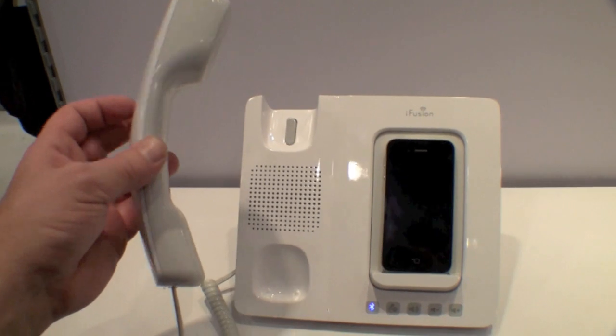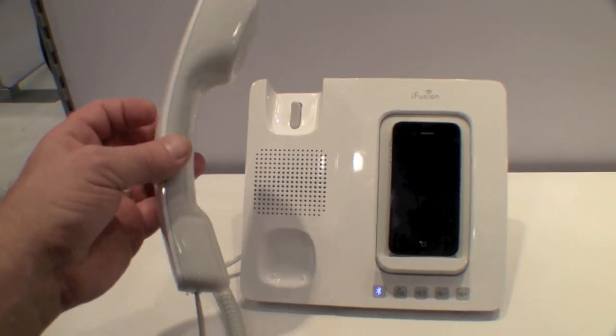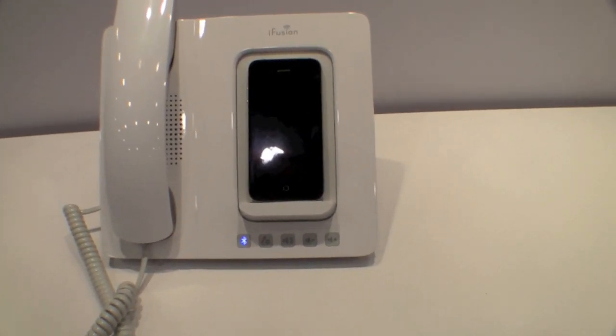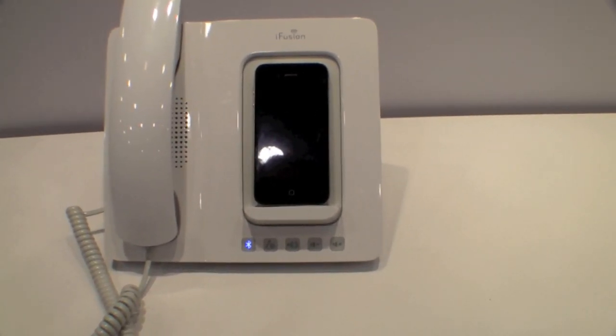I don't know why I thought this was so cool, because I've always tried to go high tech and get away from these office type phones, but this was really fun to use. I just gave Omar a call, and it was just totally ultra cool to be able to have your iPhone connected via Bluetooth and use your handset.